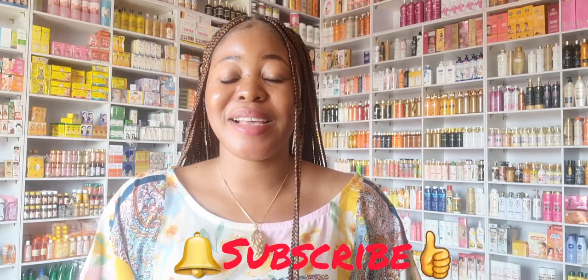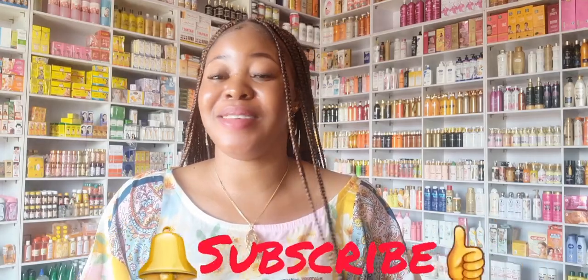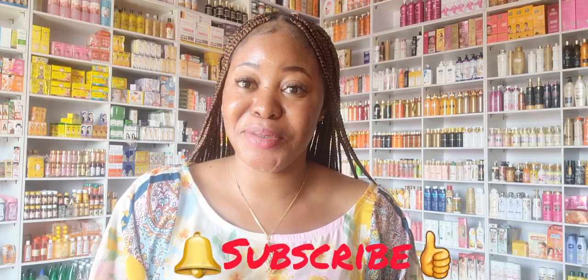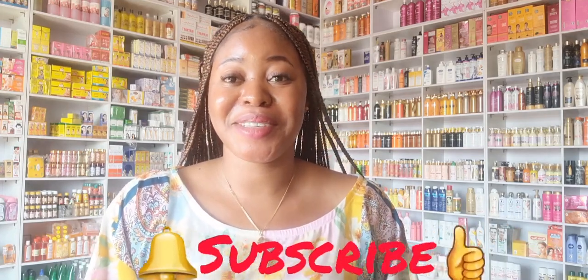If you've not subscribed to this channel yet, subscription is free. Please click on the subscribe button down below to subscribe. Turn on your notification bell so that each time I upload a new video, you'll be among the first to be notified. To all my returning and new subscribers, you're welcome to the family. I want to say a very big thank you for your love, your support, and your patronage — it means a lot to me.